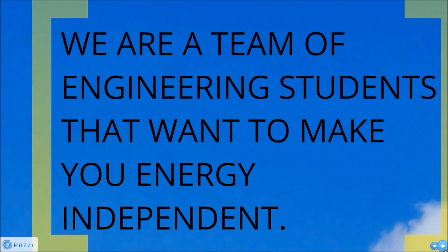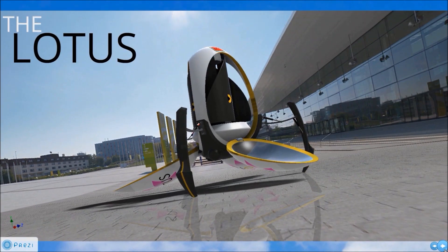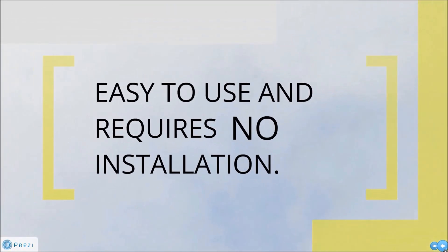We're Square Fruit, and here's what you need to know. We're a team of engineering students that want to make you energy independent. We've designed the Lotus, a mobile on-site renewable energy generator that can power your facilities, comes equipped with backup battery storage, and is easy to use and requires virtually no installation.